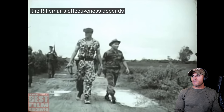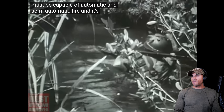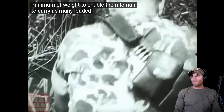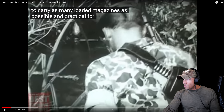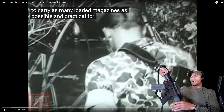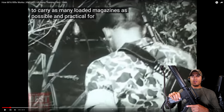The rifleman's effectiveness depends to a large degree upon his rifle. It must be as lightweight and rugged as possible, capable of automatic and semi-automatic fire, and its ammunition must provide maximum firepower with the minimum of weight to enable the rifleman to carry as many loaded magazines as possible. That was a big focus on why they were moving to the 5.56 and the M16, which has a polymer handguard and polymer stock as opposed to the full wood stock of the M14.